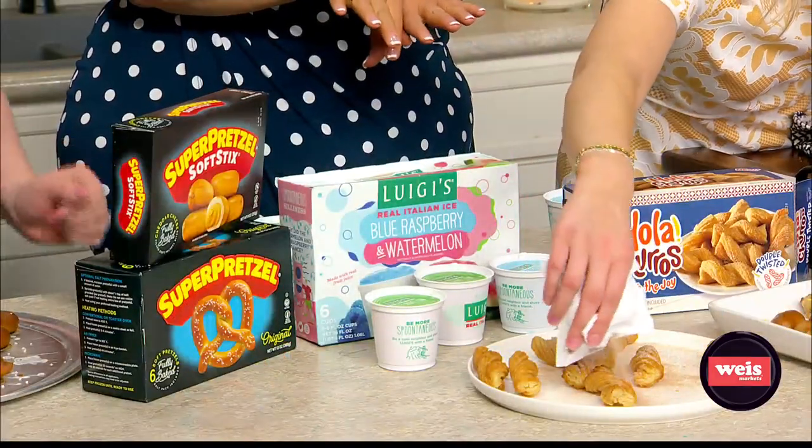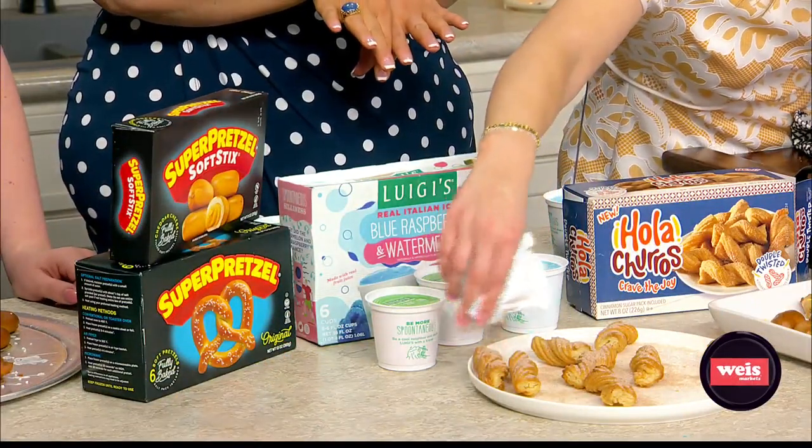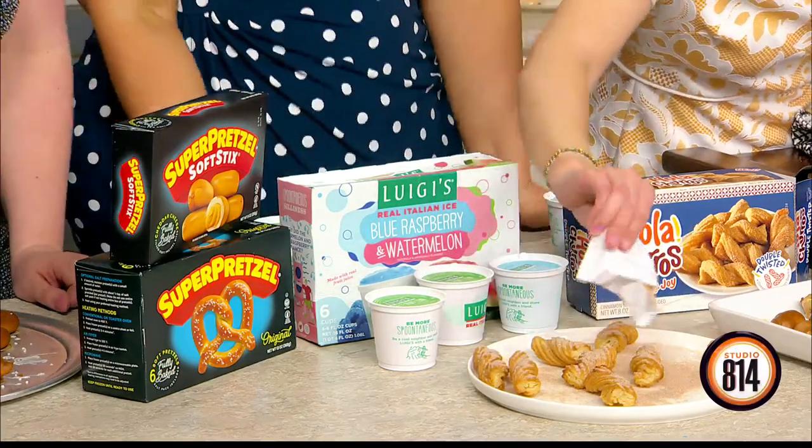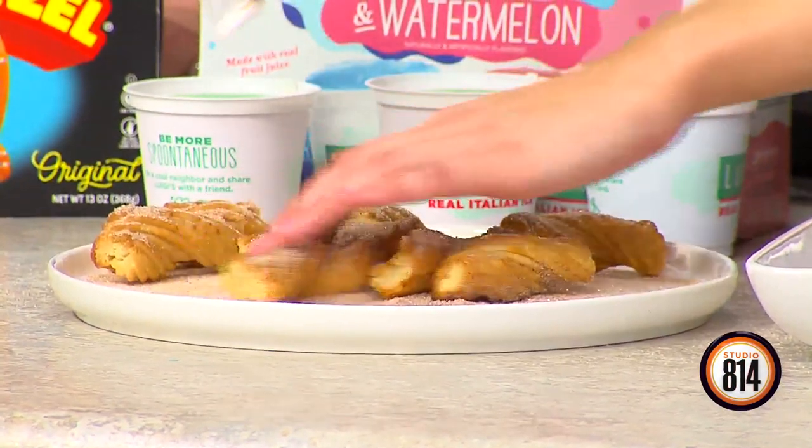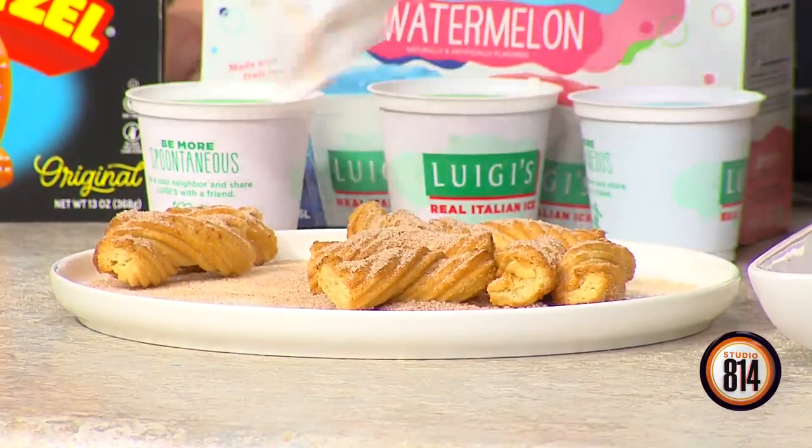Morgan is actually finishing off the churros — gotta get the cinnamon sugar on here. You gotta roll them in there. Finishing touch. They just came out of the oven. They look so good! So these are called Ola Churros.